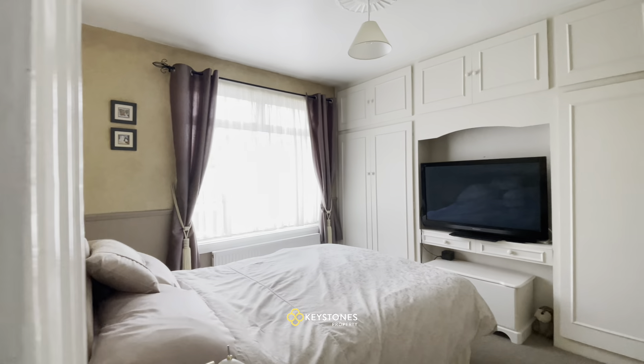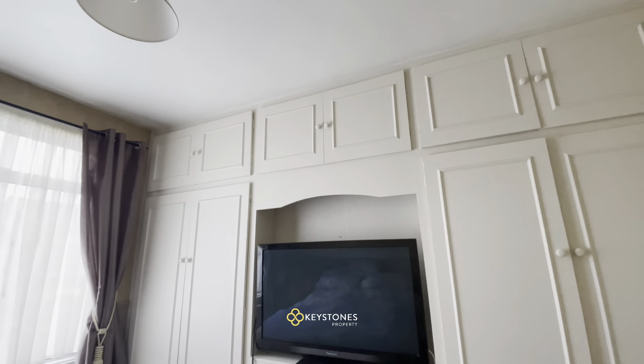And this is the master bedroom, built in with a lot of storage, overlooking the main road.